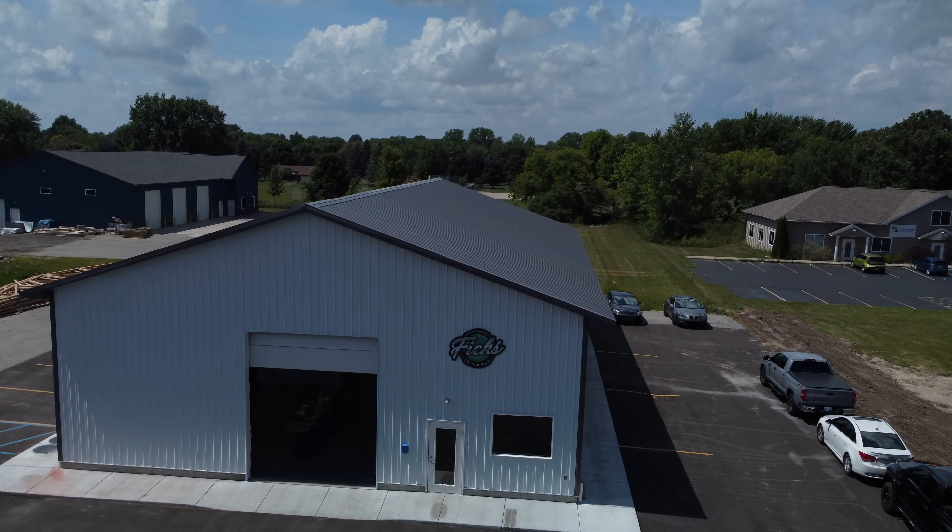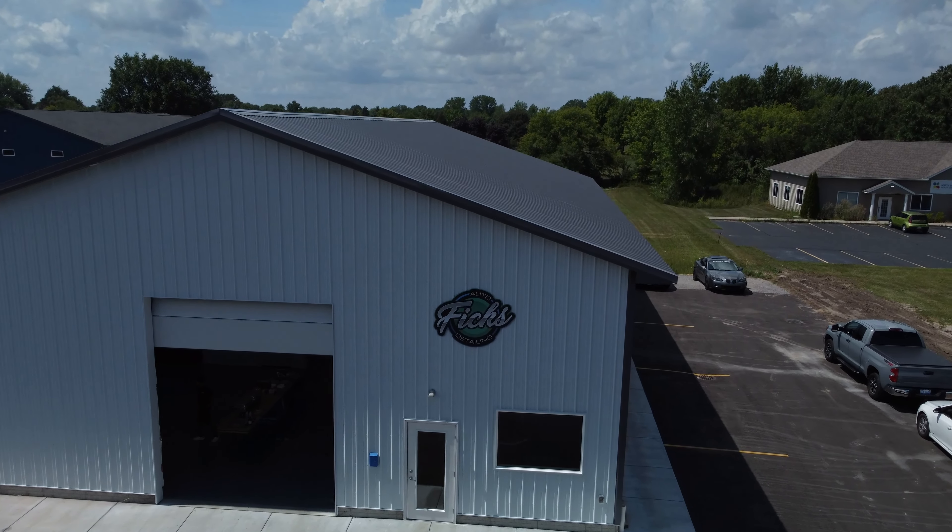Now that you know all the work that goes into making sure that your paint protection film install is almost invisible, how much does it cost? Cost is going to come down to three things: the package you decide on, the size of the vehicle, and the complexity of the installation. Here at our shop we offer four packages, and the package that you choose is going to depend on the type of driving that you do and the level of protection that you want on your vehicle.